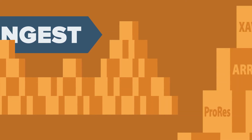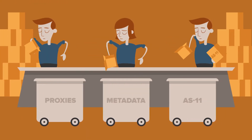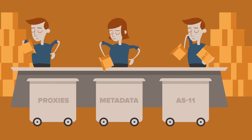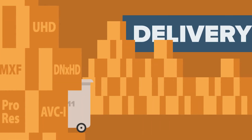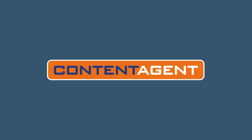Do you find yourself having to manually ingest hundreds of files a week, and is your workflow getting bogged down by managing many different formats and codecs? We know that facilities are under increasing pressure with file delivery requirements, but our Content Agent software solution lets you cut out those tedious tasks.